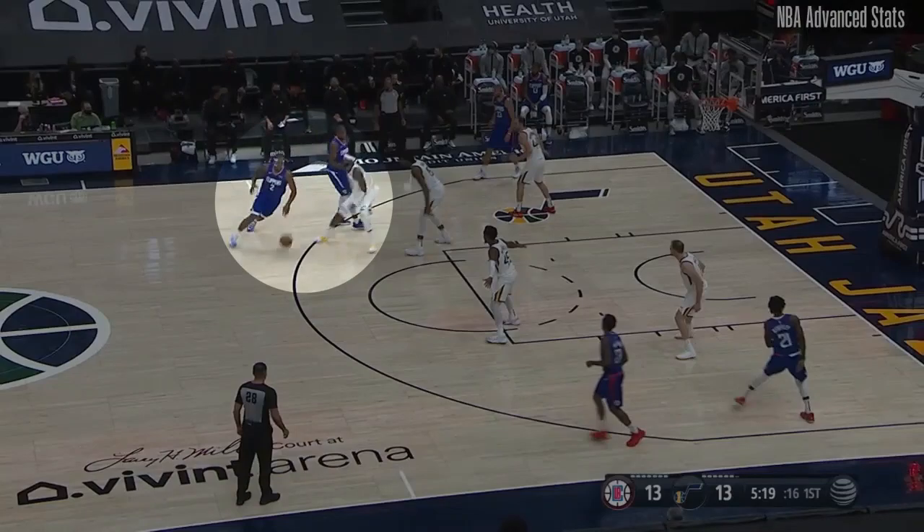That's not the only bigger guy O'Neal has caused problems for. He's historically done well against Kawhi Leonard, for instance. Watch him here sticking with one of the strongest wings in the league, absorbing Kawhi's shoulder push at the rim to get a contest up and force a miss.